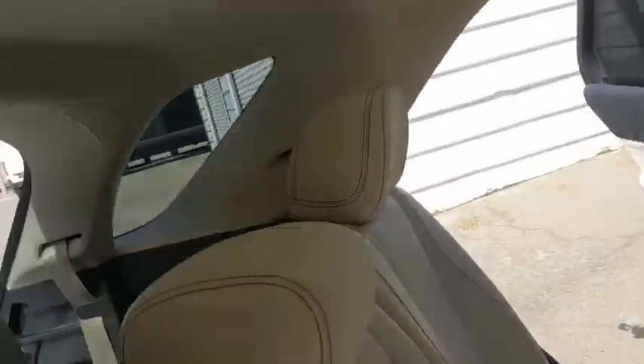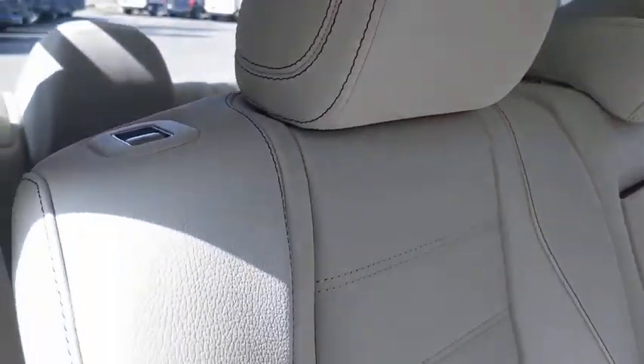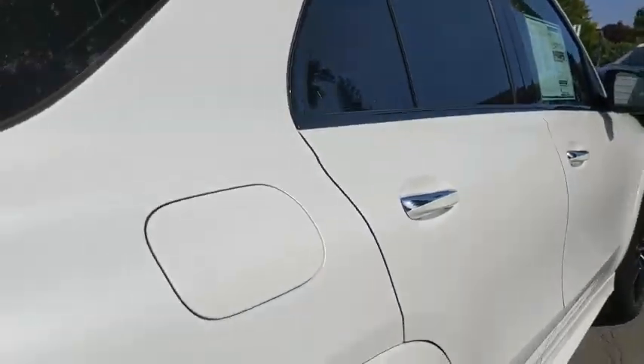Steering wheel audio controls, Bluetooth, leather-wrapped steering wheel, power steering, adjustable steering wheel, four-wheel disc brakes, auto-dimming rear-view mirror, keyless start, floor mats.